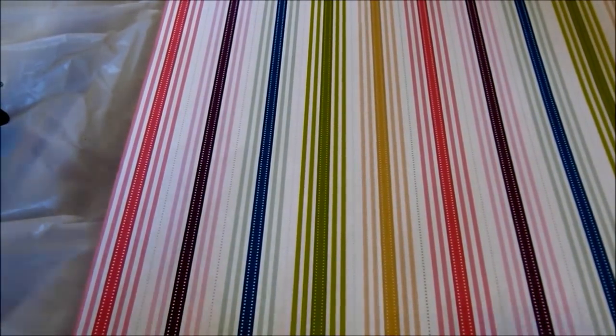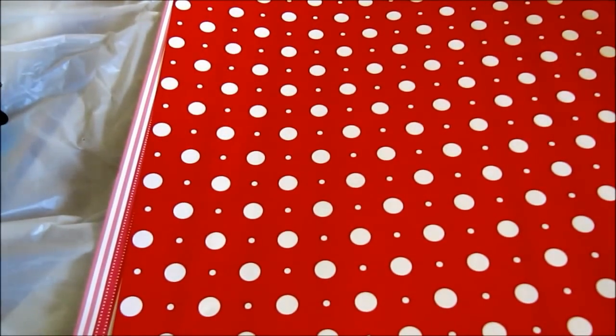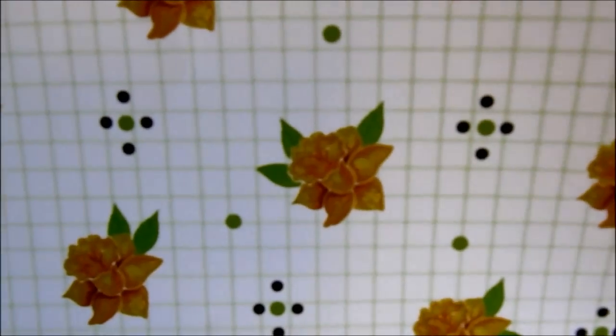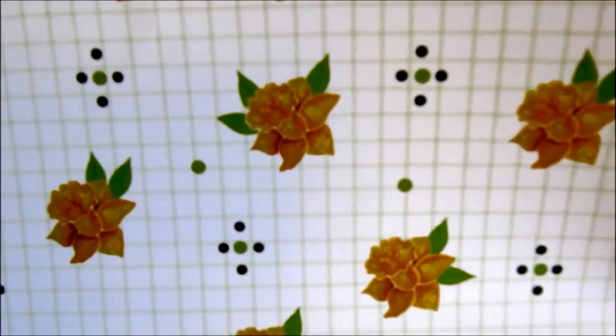The next one I got is called red dots. This one is called small daffodil — it just has yellow daffodils and a checkered background.